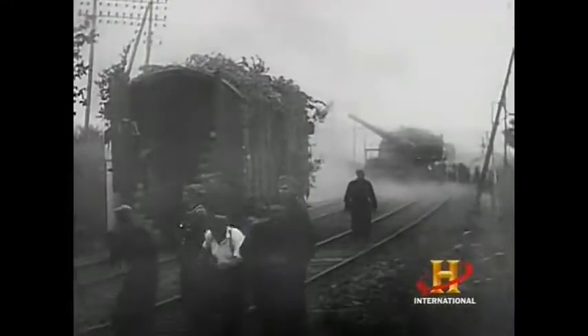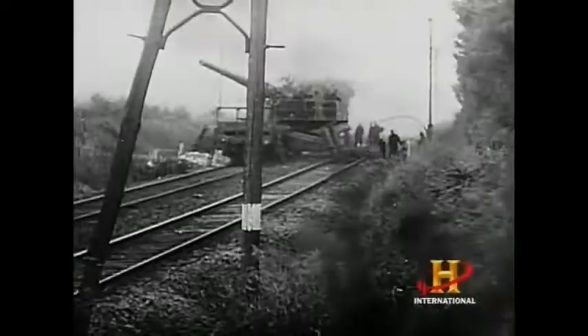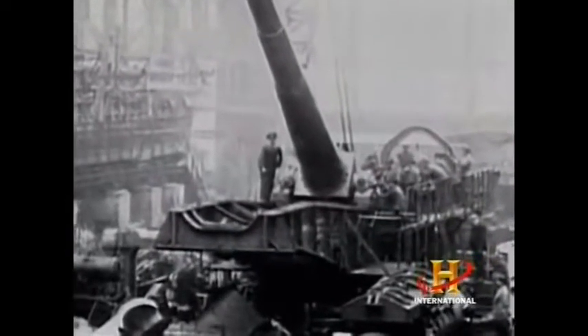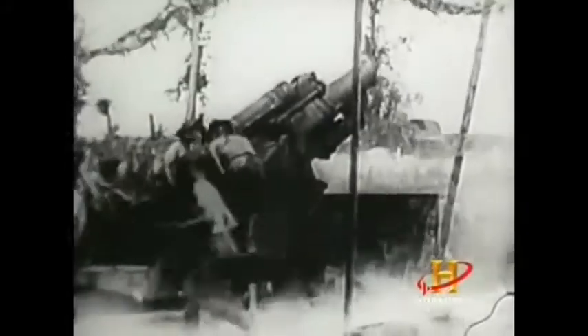Several armies developed similar weapons to Big Bertha, causing the Germans to up the ante with an even bigger cannon. From Big Bertha, Krupp developed the Paris Gun — an attempt to sow confusion and panic in the French capital in 1917. At 142 tons, the Paris Gun more than tripled the weight of Big Bertha. She fired a 150-pound shell more than 75 miles, with an unprecedented 110-foot-long barrel. From March to July 1918, the Paris Gun was hidden in the forest outside Paris and aimed at the city.